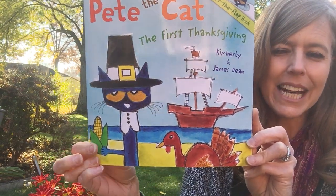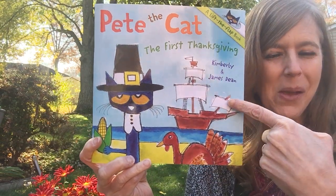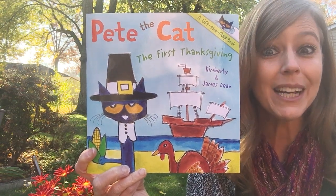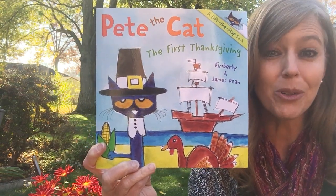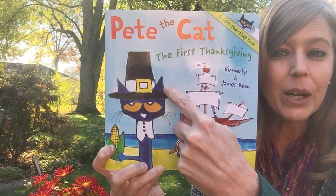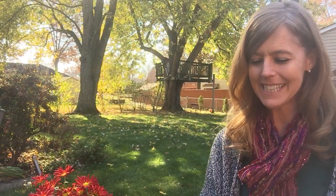Corn — he's got corn. There's a turkey. What's the name of this ship? Do you remember the name of that big ship? That's right, it's the Mayflower. That's the ship the pilgrims rode over on for the first Thanksgiving, and in this picture Pete is wearing a pilgrim hat. Alrighty, let's see how this one goes.